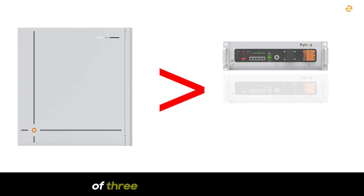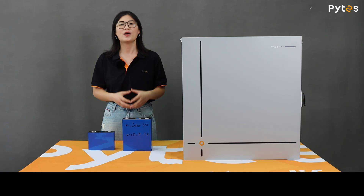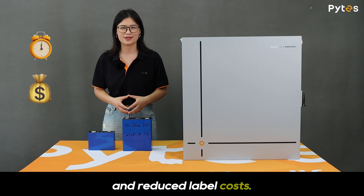So with just one PiS V16, you are getting the equivalent of three conventional batteries. With fewer modules to handle, installers spend less time wiring, stacking, and testing, which translates into shorter project timelines and reduced labor costs.